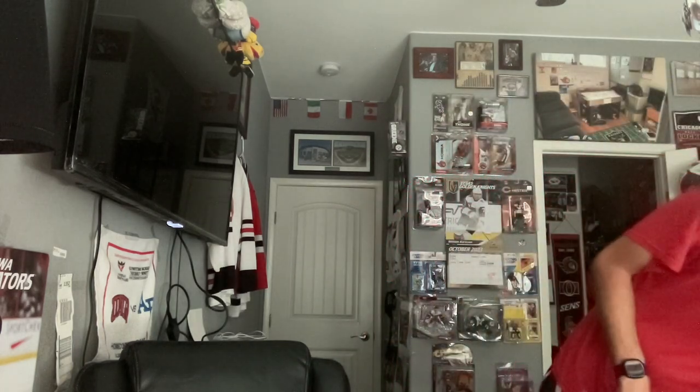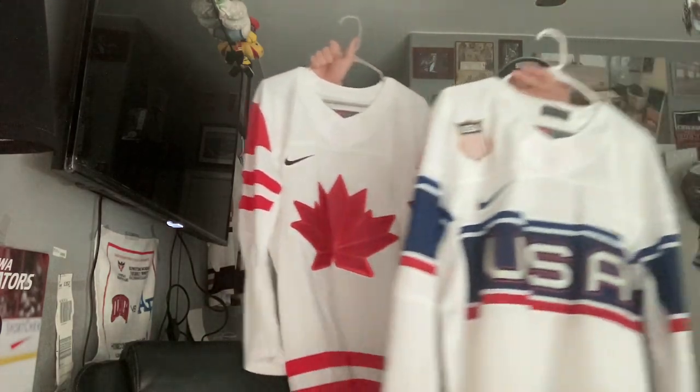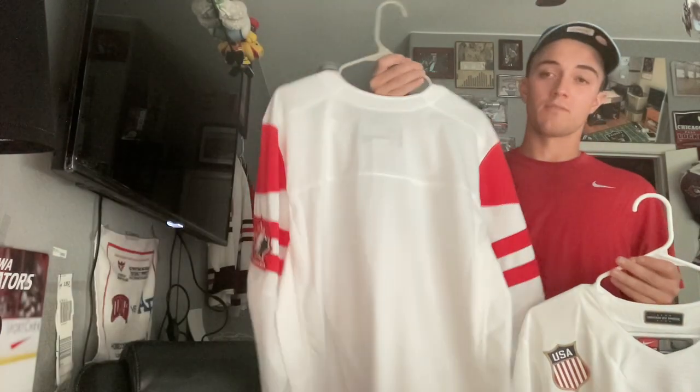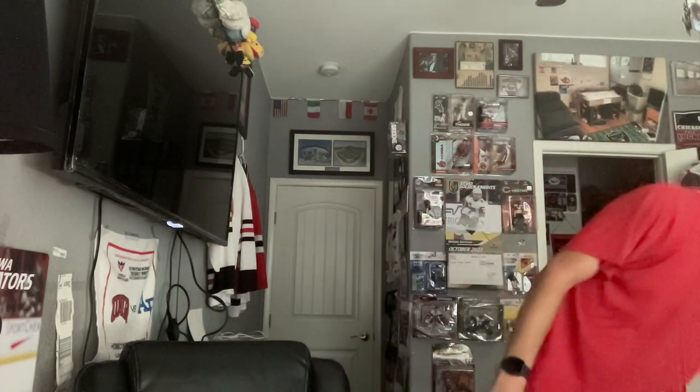I also have a Canada jersey from the 2022 Olympics, and a USA jersey from the same year — this reminds me of Jake Sanderson, I need to get a Sanderson on the back. I'm also getting a red one on the way soon from the Ottawa team store in Canada — it's making the trek from Ottawa to Vegas so it won't be here for a while. It would have been nice to see Connor McDavid wear this with Sidney Crosby, but that never happened — thanks a lot COVID.